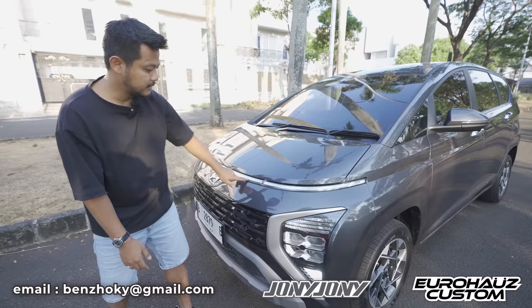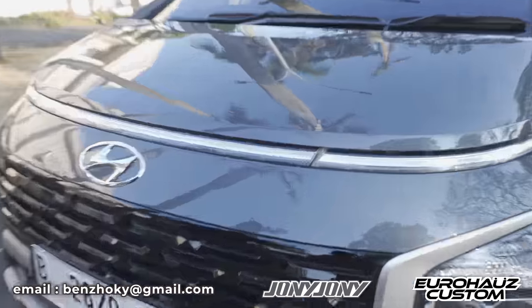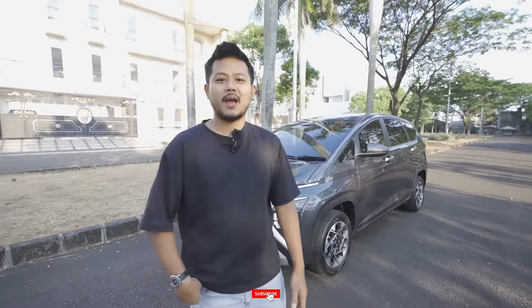It has a long DRL strip, though it splits in the middle. This is the family star - Joni's daily driver. Thanks for watching, don't forget to subscribe since it's free, and also follow, like, and subscribe.